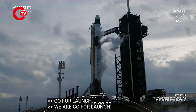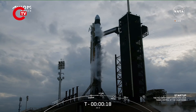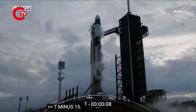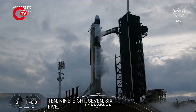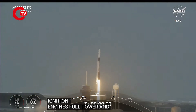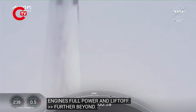T-minus 30 seconds. T-minus 15. 10, 9, 8, 7, 6, 5, 4, 3, 2, 1. Ignition. Engine full power — and let's go! Go, AX3 team! Further beyond, opening the door for more to follow. Godspeed AX3! This is the launch of the Axiom-3 mission to the International Space Station, with incredible views of the AX3 crew inside Dragon on ascent.